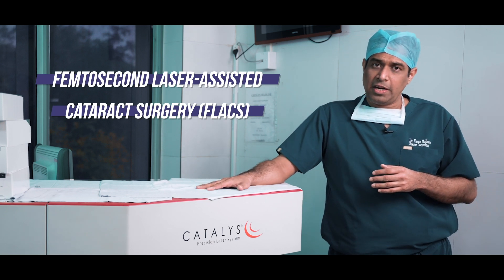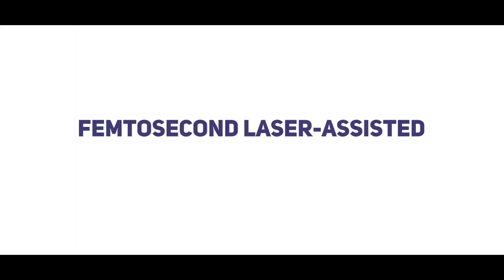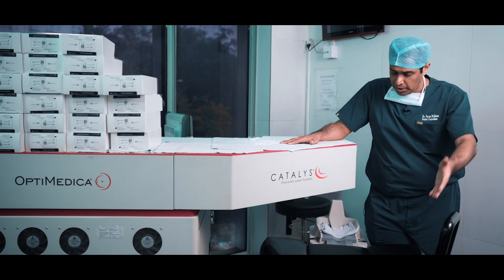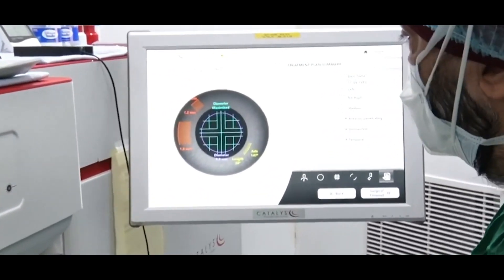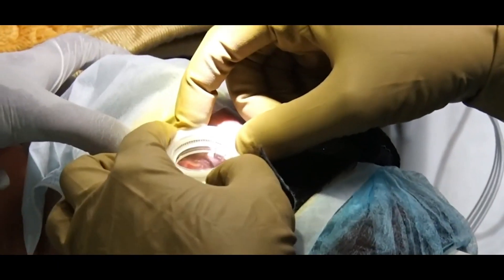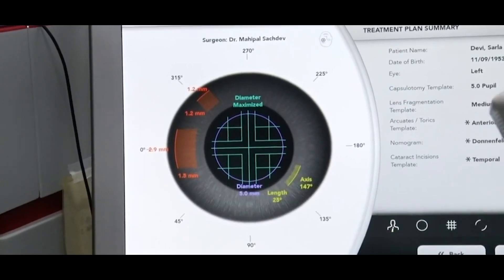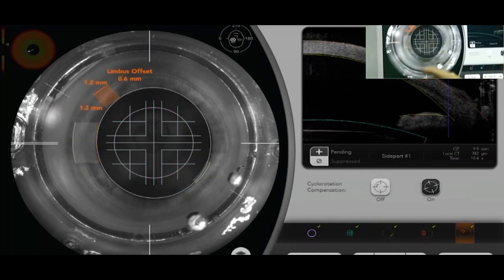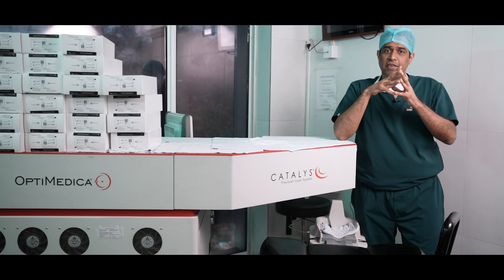This is a robotic cataract surgery platform, or a femtosecond assisted cataract surgery. As you can see here, when the patient comes in, he sits on this bed, then we keep the head here and we dock the patient's eye to the machine. The docking is done with the help of an interface system. The interface system sits on the eye and once it is nicely positioned we start the vacuum. Once the vacuum starts and the eye is positioned on the interface system, that is when the surgeon can press the pedal and start the femtosecond laser.